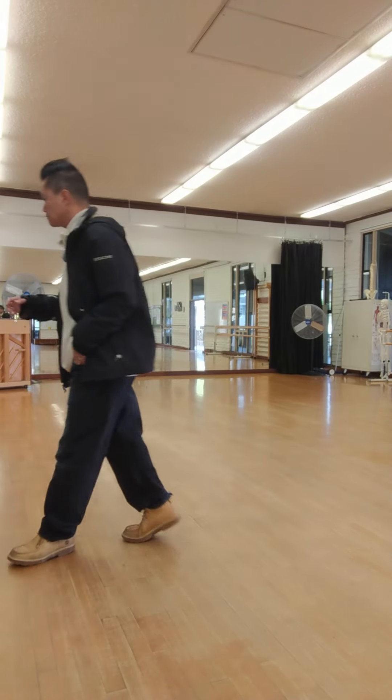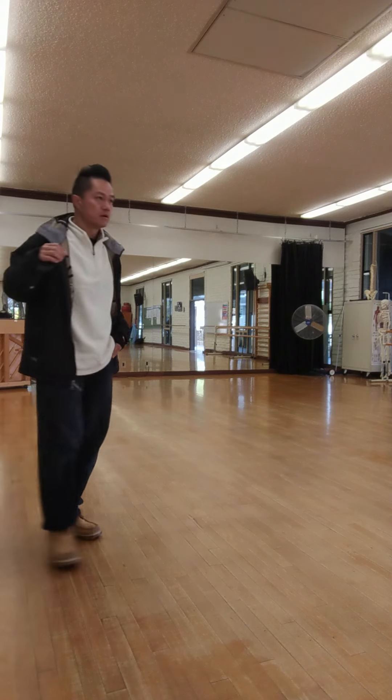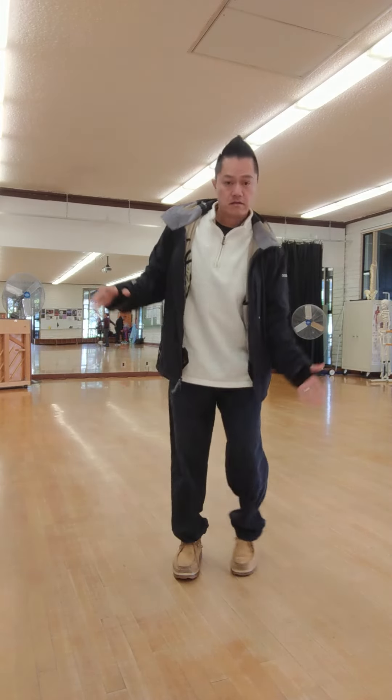Yo, what's up guys? This is C, coming back with you. Today is actually Thanksgiving Eve, and here's my class at Cabrillo College. I got to class a little bit before everybody else, so I thought I'd do a little bit of a pop-in freestyle for y'all.